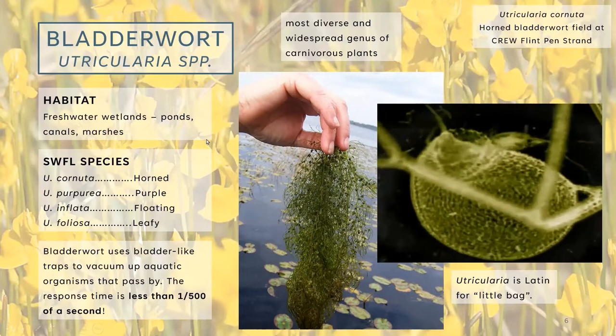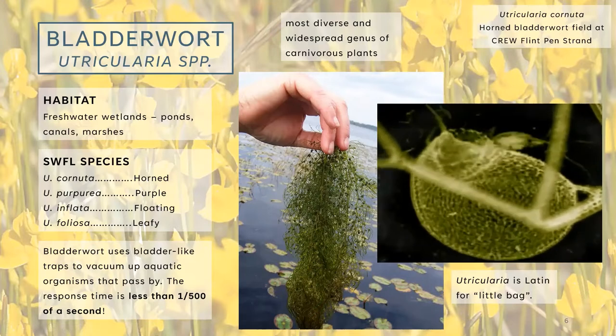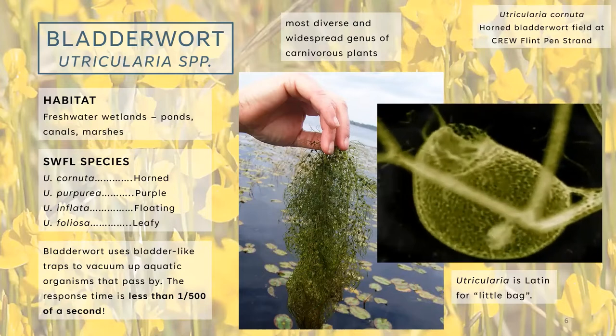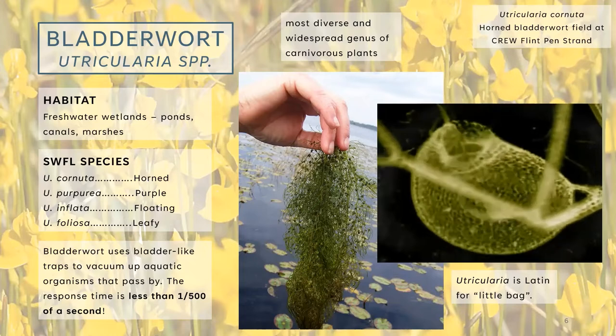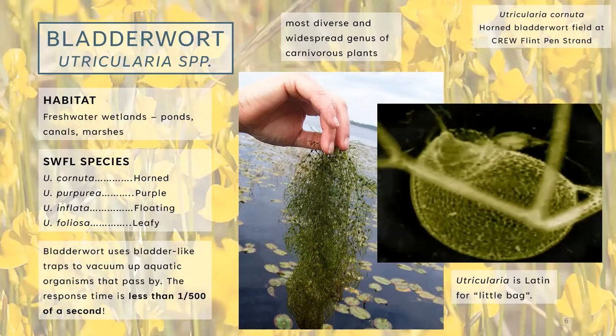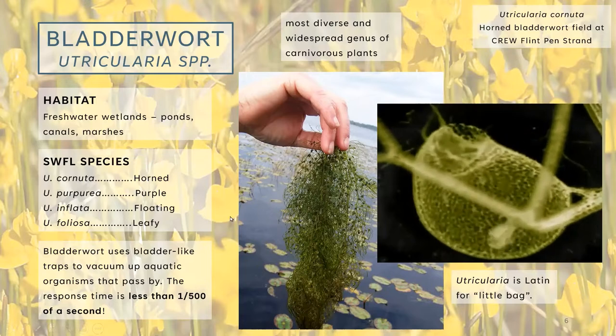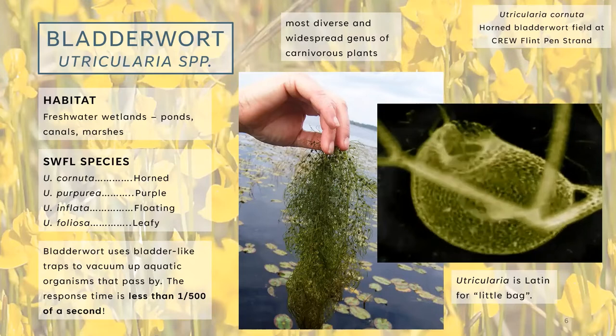Bladderwort was one of the first carnivorous plants I became aware of in Southwest Florida, and it turns out it's pretty widespread. We see their flowers year round — they poke up from above the water. When you see the floating masses in the water they look pretty fuzzy and pretty, but when you pull them out they look less intriguing. Nonetheless, they make a cool waterscape in those freshwater wetlands.